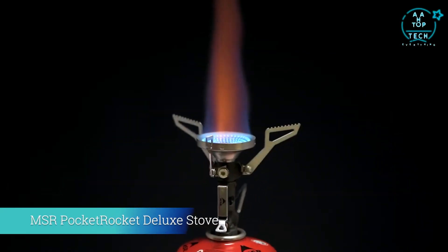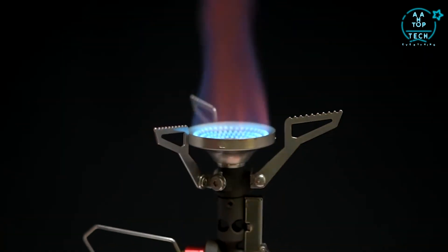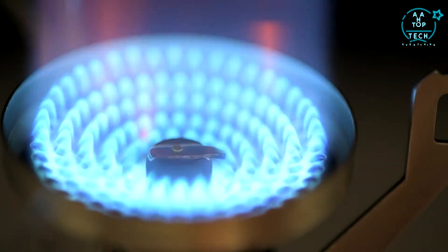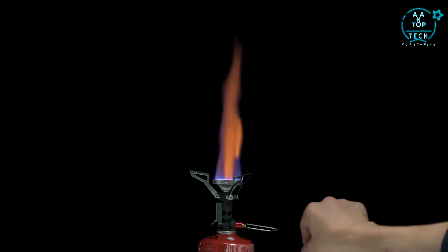The new Pocket Rocket Deluxe stove is packed with premium features. Carrying forward the legacy of MSR's best-selling Pocket Rocket stoves, this deluxe model has a larger burner, lights with the push of a button, and was engineered for fast boil times across a wider range of temperatures.